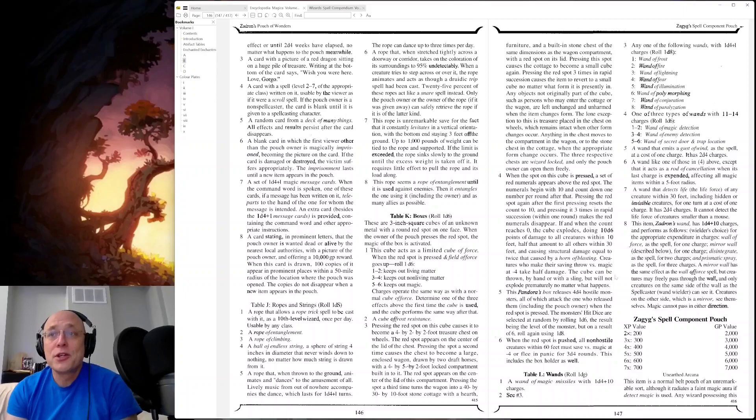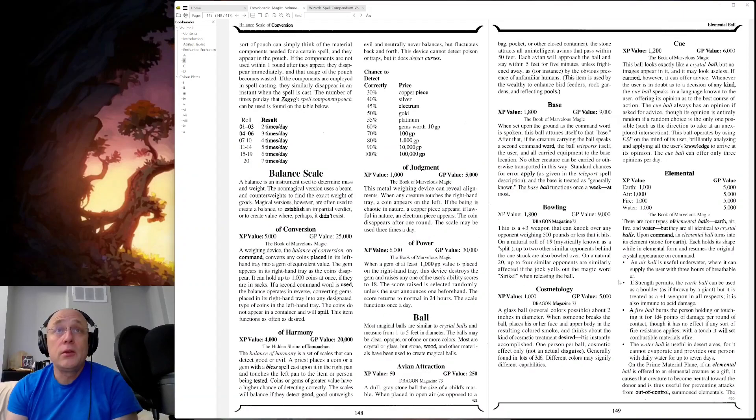Zygag Spell Component Pouch — from Unearthed Arcana, of course. That's Gygax backwards, so that's a Gary reference. This item is a normal belt pouch of an unremarkable sort, although it radiates faint magic if detect magic is used. Any wizard possessing the pouch can simply think of the material components needed for a certain spell, and they appear in the pouch. Well, that's awfully convenient. Components is one of those things that — in order to manage the power of the magic user, expensive spell components and detrimental effects are just some mechanisms added to the game to make it less appealing to use magic.